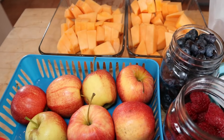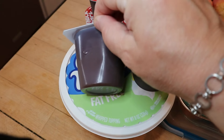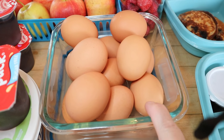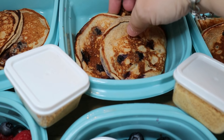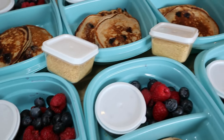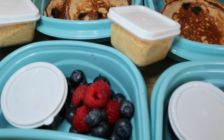Here is the meal prep for the week. Starting with snacks: we have cantaloupe, blueberries, raspberries, and apples. We have two-point pudding and Cool Whip — I usually mix one point worth of Cool Whip in with the pudding, or mix it in with some fruit for a snack any time of day. We also have hard-boiled eggs — zero points on Blue and Purple, two points each on Green. For breakfast, what was supposed to be waffles turned into pancakes — three per serving, plus raspberries and blueberries, and sugar-free syrup for zero points. The pancakes are six points on all programs.